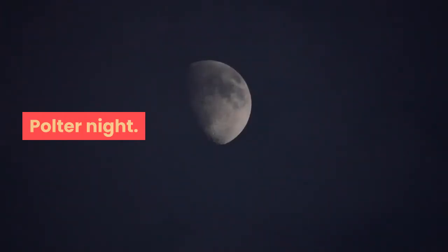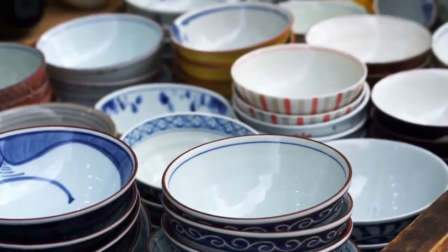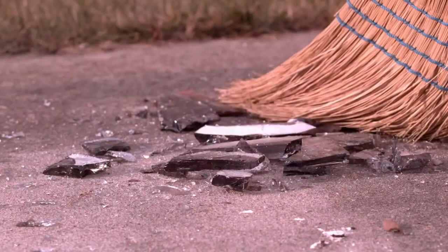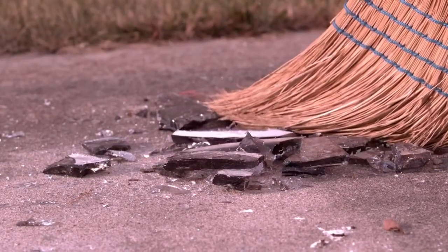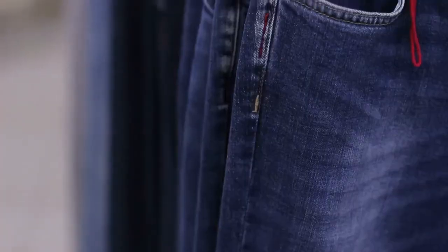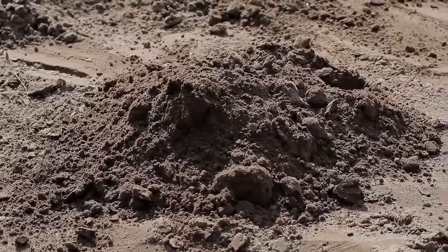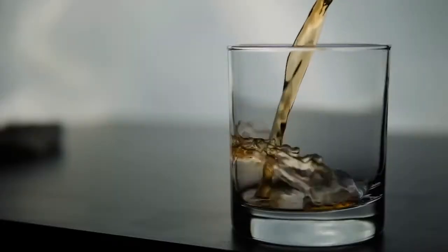Polter Night. On the day before the wedding, friends and family would violently smash porcelain and stoneware, which is believed to chase away bad spirits. The bride and groom-to-be would clean up the shards together to show how well they can work as a team. In the northern part of Germany, this tradition ends with the burning of the bride's bra or the groom's trousers at midnight, symbolizing the end of being single. The ashes are collected and buried next to a bottle of schnapps, which is dug out a year later for a round of drinking.